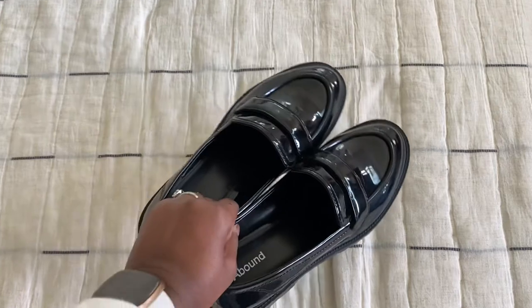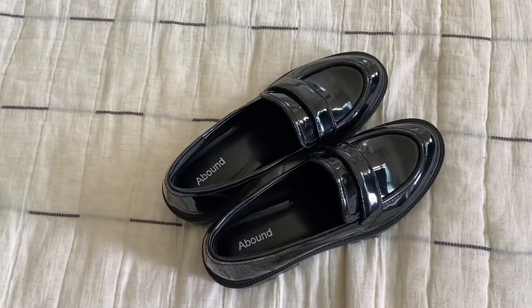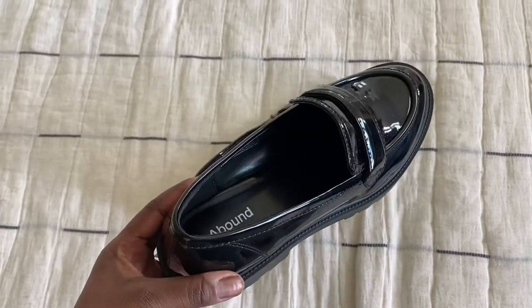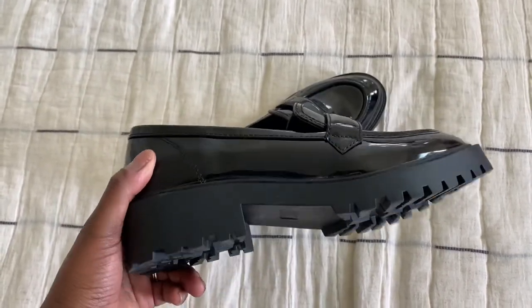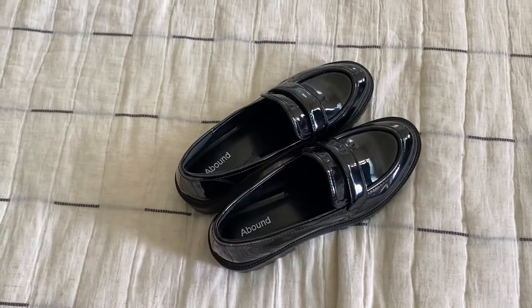The shoes I'm going to be sharing with you guys are these Abound loafers from Nordstrom Rack. They are super pretty — they're patent leather, and I never thought I would be a patent leather girl but I love these. They're super cute and they are exactly what I've been envisioning for my collection.